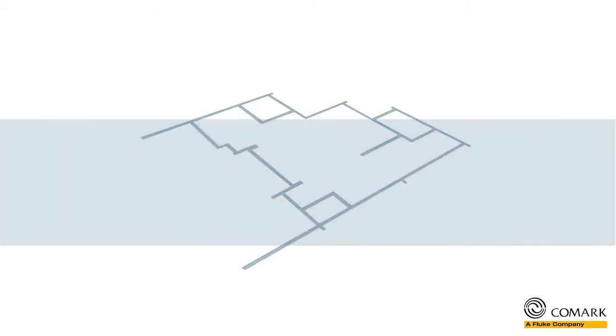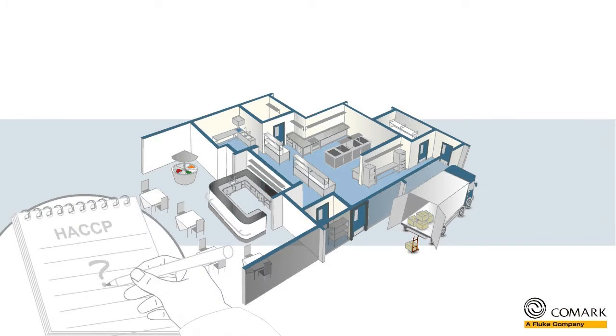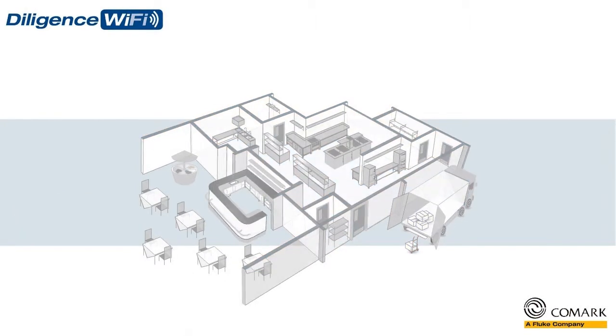Hi there! If you are in the food service industry, and you are concerned about your food safety and HACCP recording measures, then Comark has the solution for you — the new Diligence Wi-Fi solution.